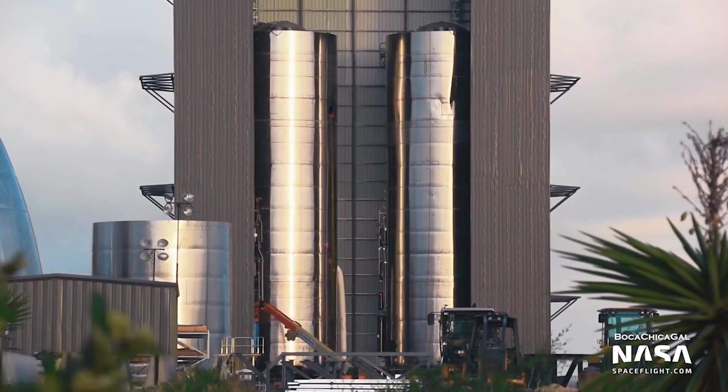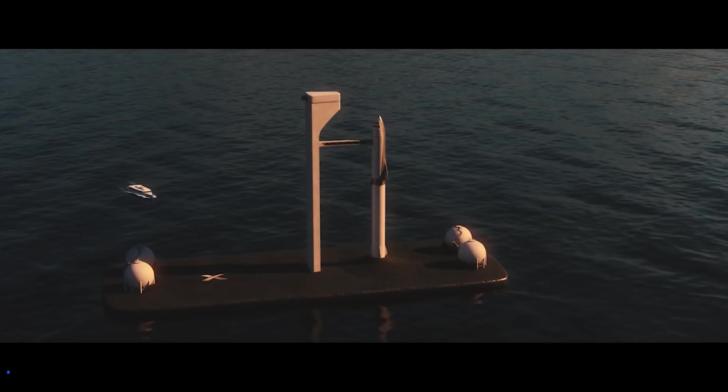Let's, as always, start with an update of the Starship development at Boca Chica. Then we must of course talk about the giant floating ocean Starship ports — everyone is talking about it, so we must too. And what's up with this weird robot dog at Boca Chica?